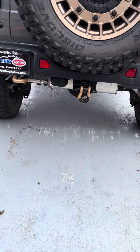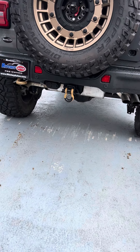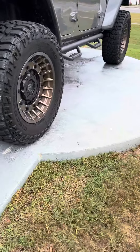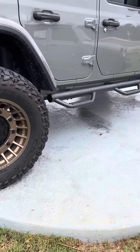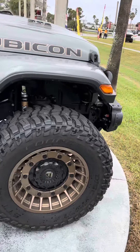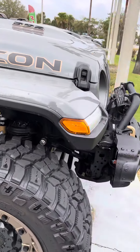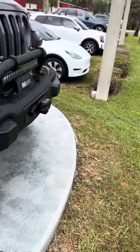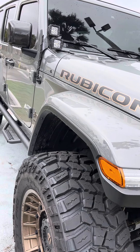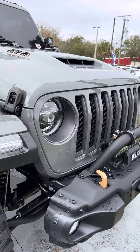It has all the bells and whistles — a Teraflex Alpha rear tire carrier, a SuperChip flash cal, a 12K wireless winch on the factory bumper with the Warn winch plate, a quadratic light bar on the bumper, and four-inch pod lights on A-pillar mounts. Only 6,400 miles — this vehicle is in mint condition.